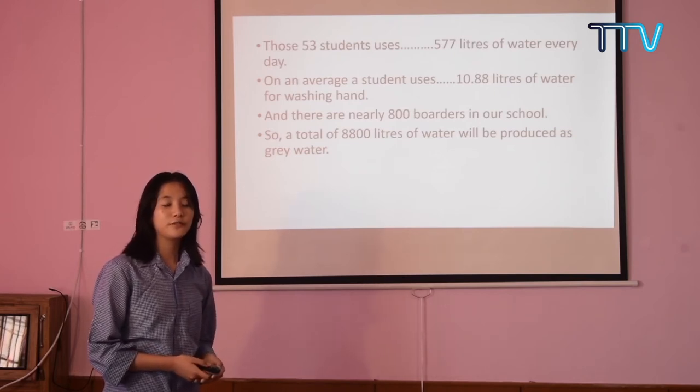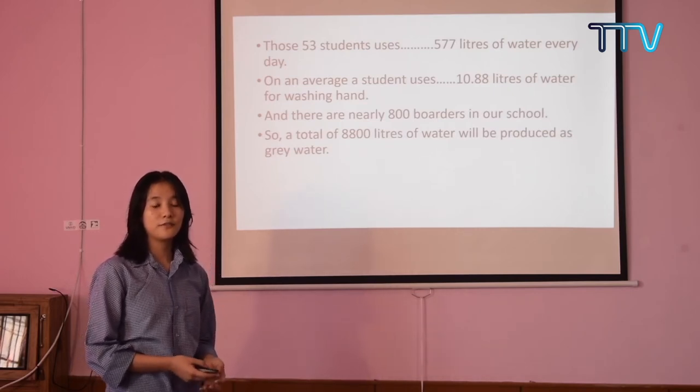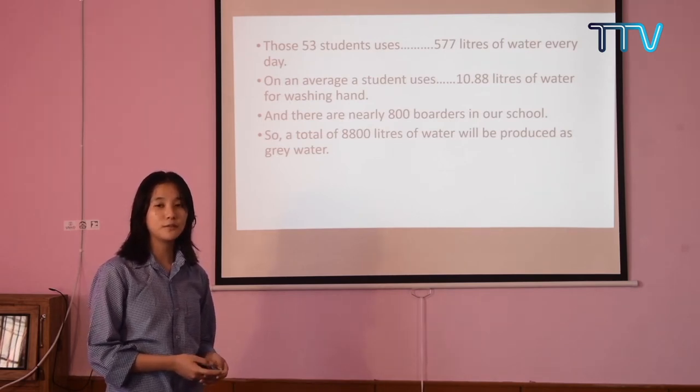The grey water, if discharged directly into rivers, can be deleterious to the aquatic ecosystem. And if irrigated to gardens or lawns, salt and sodium compounds can build up and over time kill plants by preventing them from absorbing water.